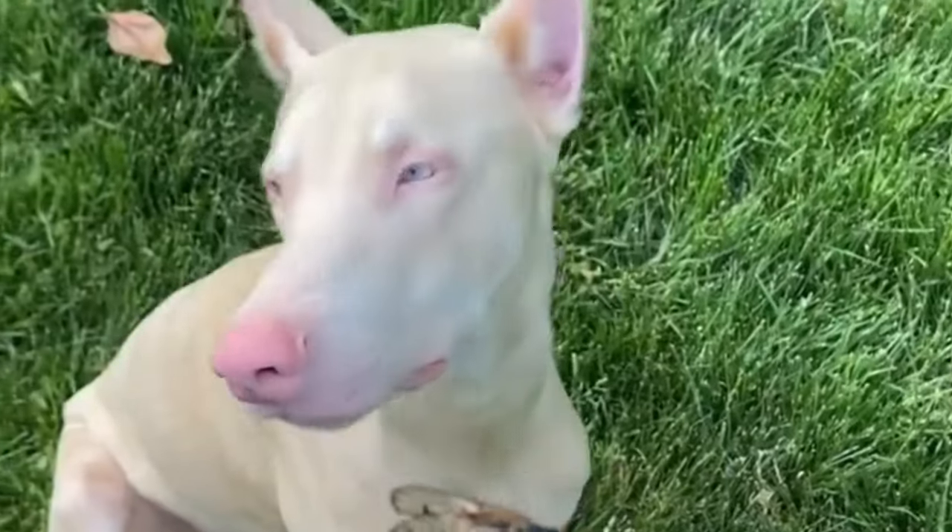While white Dobermans do exist, they are not accepted as standard by the Kennel Club, as the breed standard excludes this color.